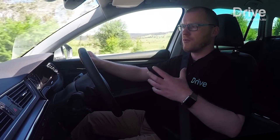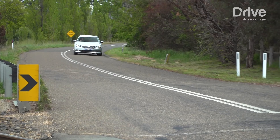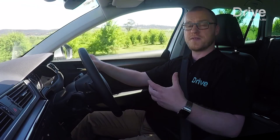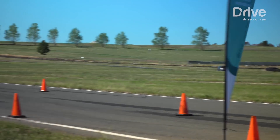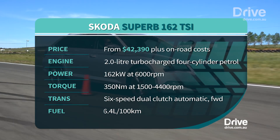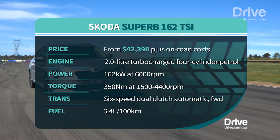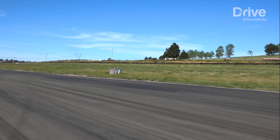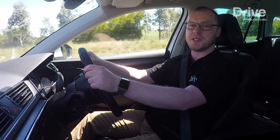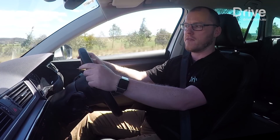The big Skoda drives really beautifully. Be it workday commute or longer highway trips, it sits on the road beautifully. The ride is comfortable, the interior is quiet, and there's very little in the way of wind or road noise. The Superb's two-litre engine produces 162 kilowatts and 350 newton-metres. While that may be slightly less powerful than its competitors, it's a close match on torque. The two-litre turbocharged four-cylinder engine also found favour with the judges for being quiet, economical, but still powerful enough in a car of this size.